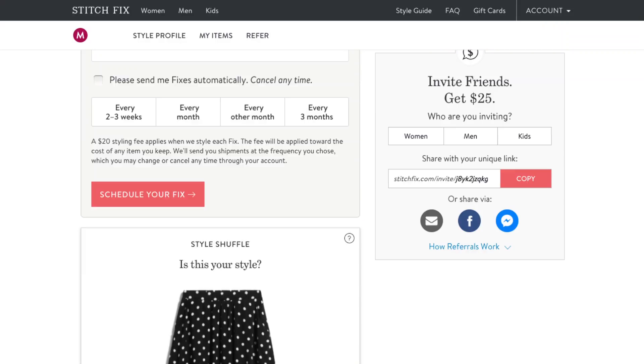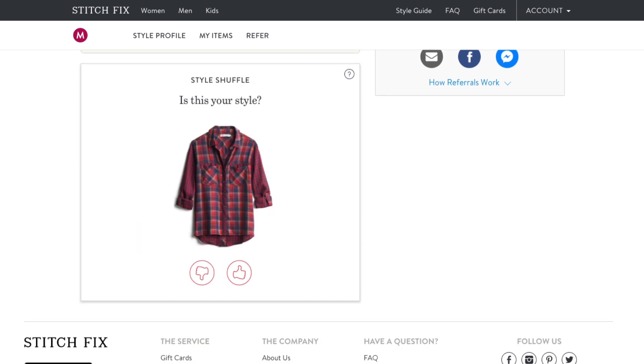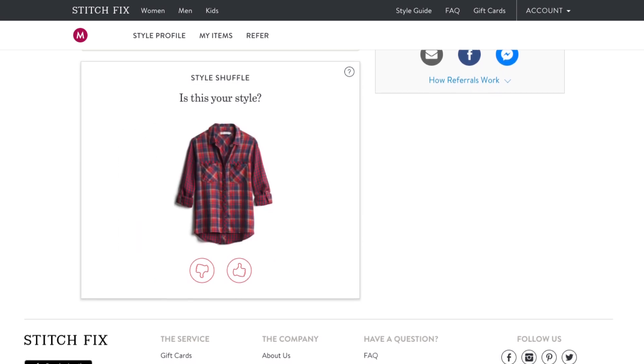The more data you have, the more accurate your predictions can be. So in March of 2018, the brand launched Style Shuffle, this Tinder-like game that customers can actually thumbs up and thumbs down different items, generating tons more data.